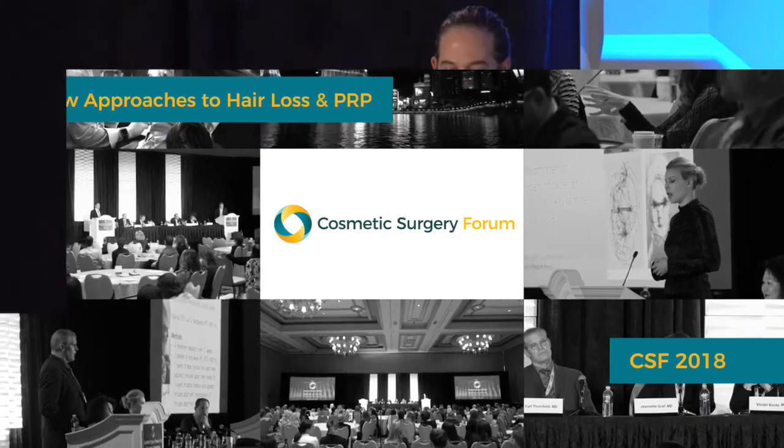I'd like to talk today about how to integrate PRP into your practice. There are a lot of systems out there to choose from. The one that we chose was the Eclipse system.